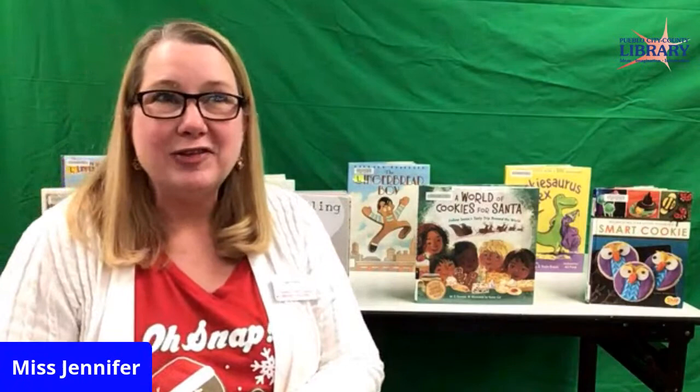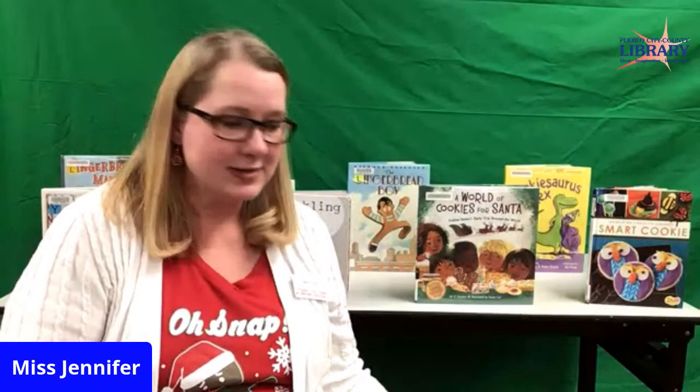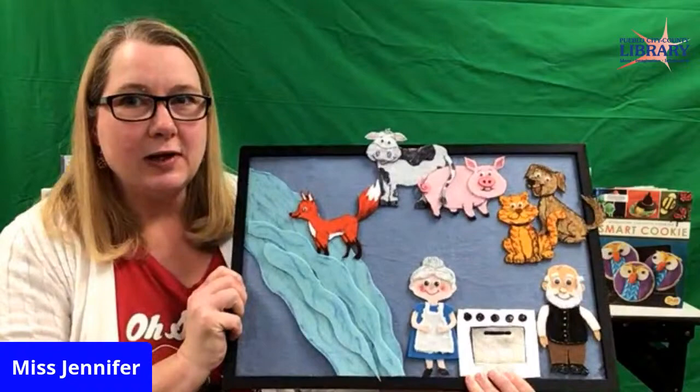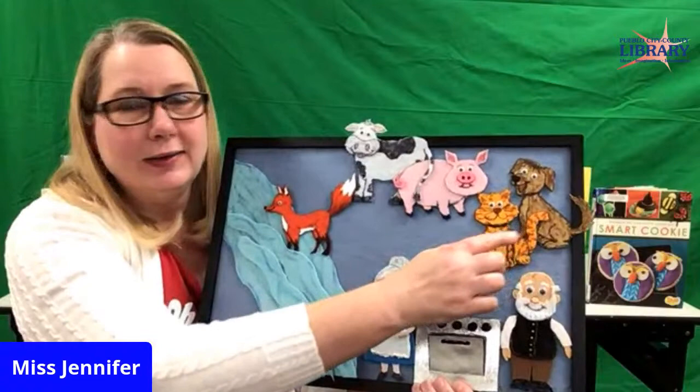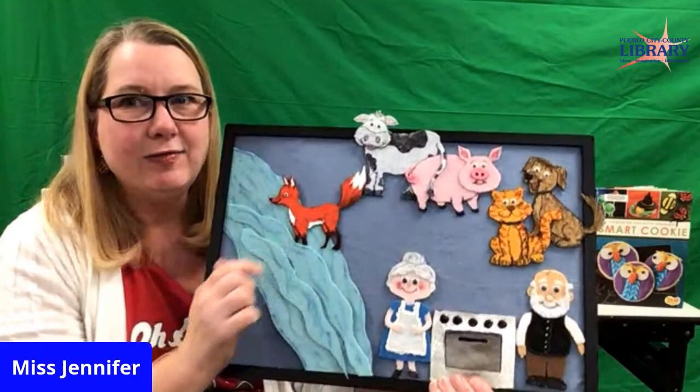One thing you have to remember when you're baking cookies: you have to pay attention to the time and take them out because they cook fast and you don't want them to burn. Now we have another story. Instead of reading it, I'm going to tell this story using my flannel board. So what do you see on my board? Who's going to be in our story? We see a little old lady and a little old man, a dog, a cat, a pig, a cow, and a fox.